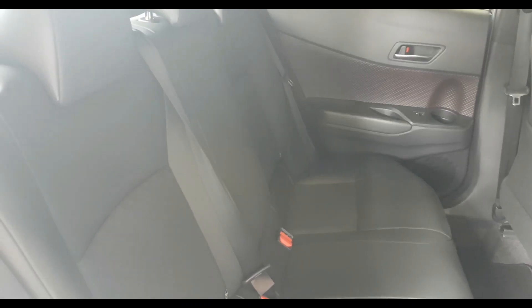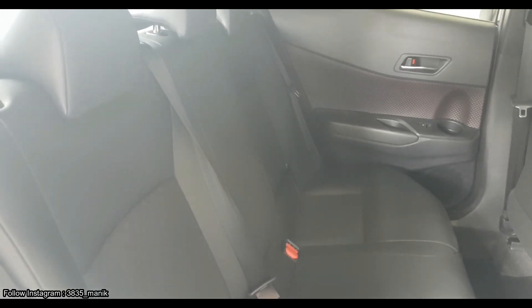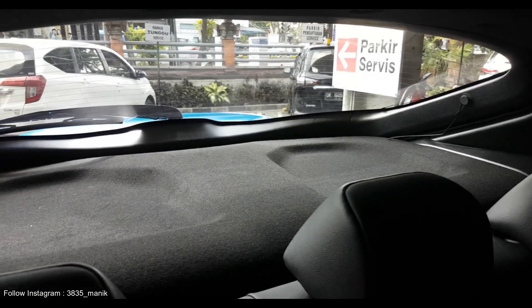Jika kita berada di bagian belakang, khususnya pada kabin belakang, visibilitas untuk melihat ke samping agak kurang karena desain pintu belakang lebih meninggi.